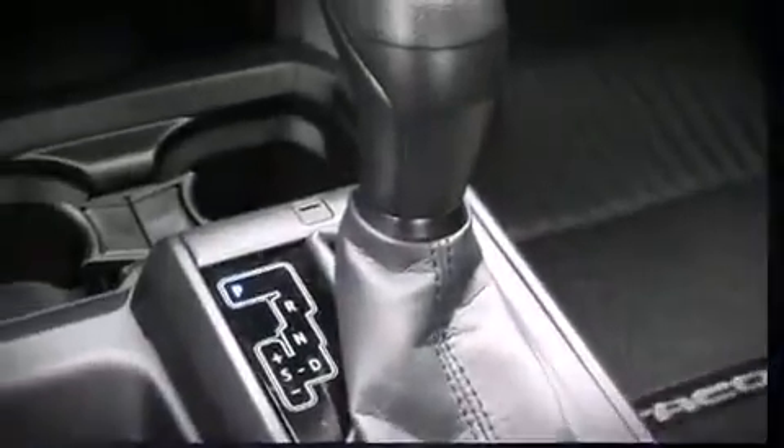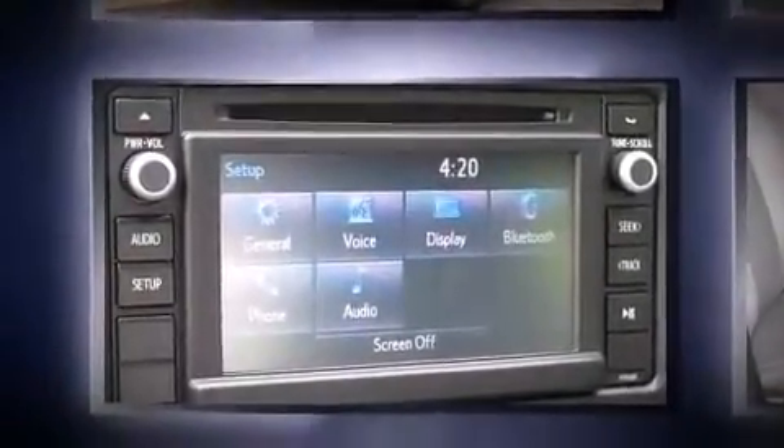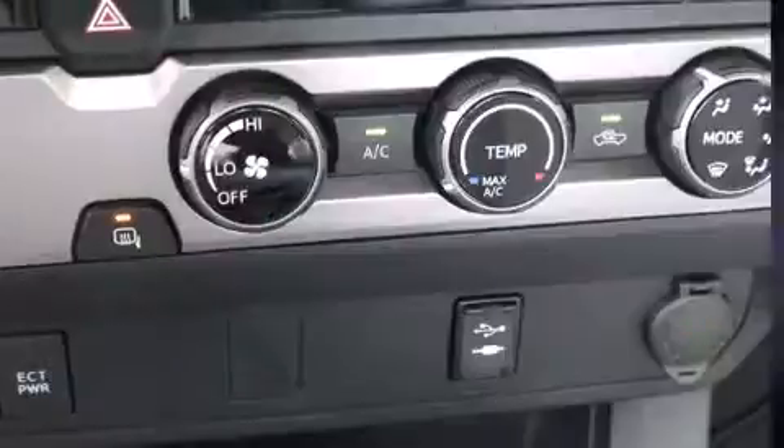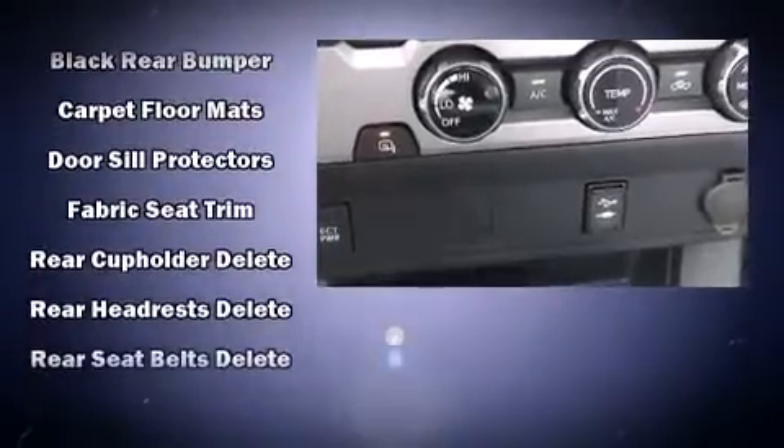Toyota prioritized comfort and style by including a tachometer, a rear-step bumper, and more. You and your passengers will enjoy the stereo system, which includes a CD player with MP3 capability and four well-positioned speakers.